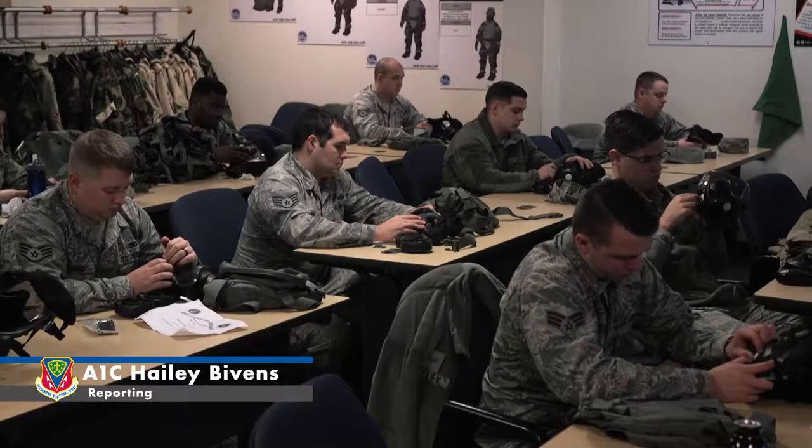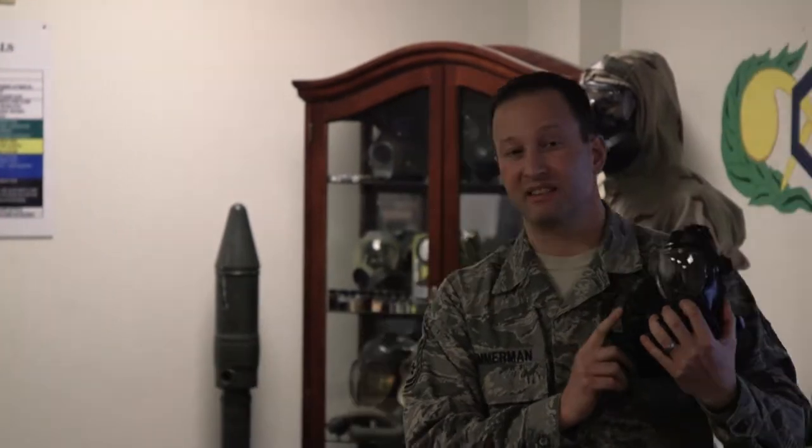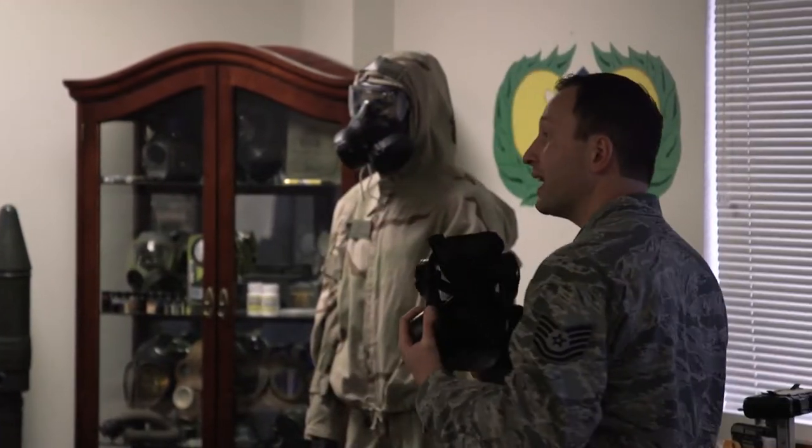This chemical, biological, radiological, nuclear, and explosives training prepares airmen for the possibility of chemical warfare.